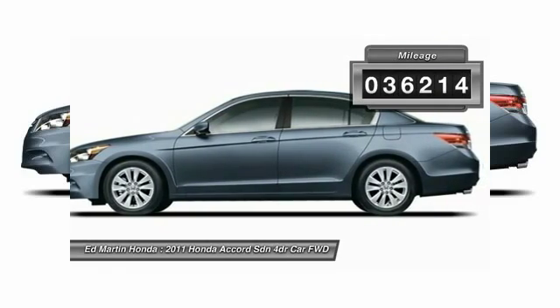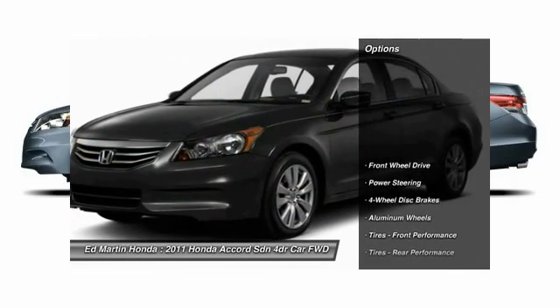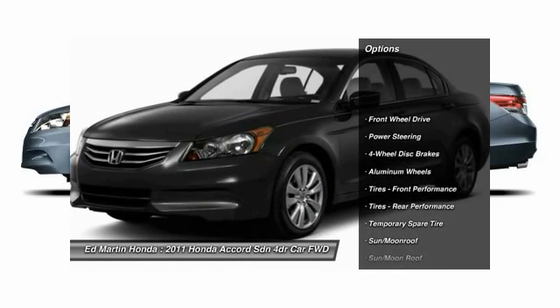This vehicle has less than 40,000 miles. Here are some of this vehicle's great options: steering wheel audio controls.